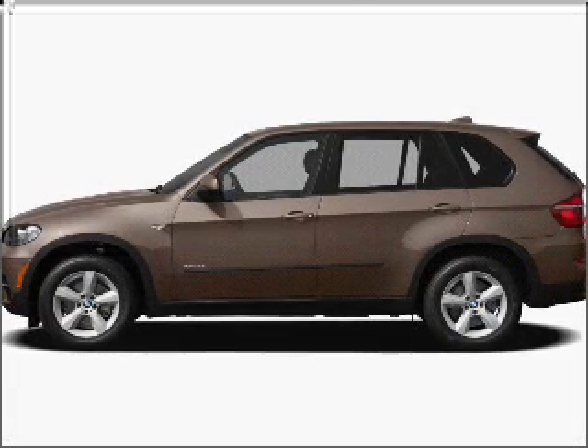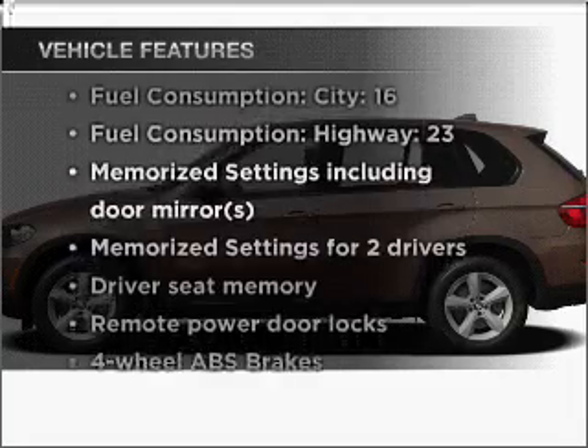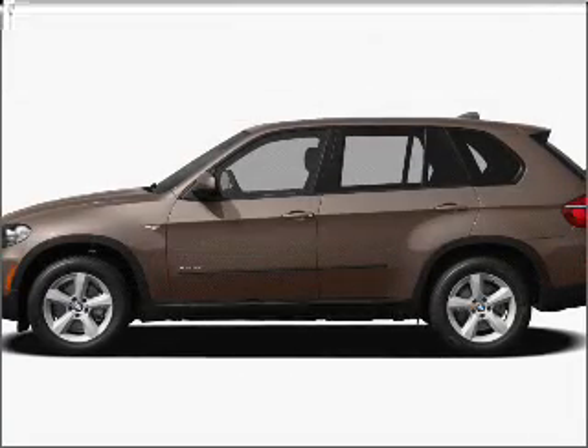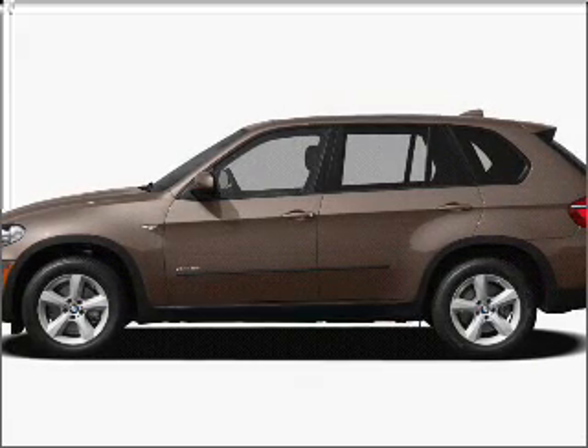There's nothing like a sunroof on a nice day, and memory settings are one of many features. Enjoy these notable features that are included in this vehicle: air conditioning, power door locks, power windows, power steering, cruise control, power mirrors, an alarm system, and an AM-FM stereo with a CD player.